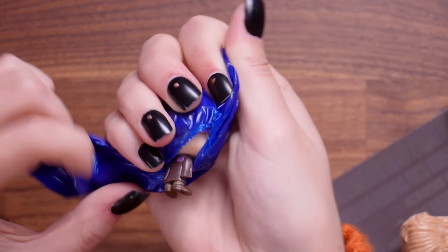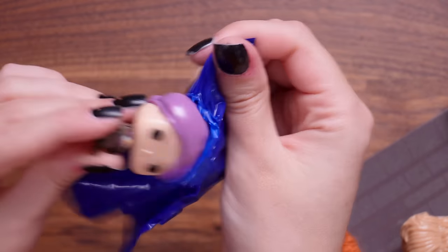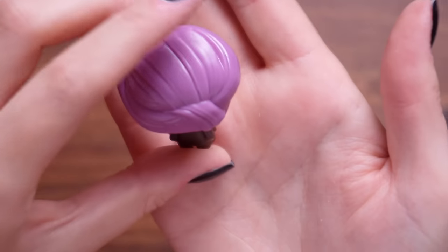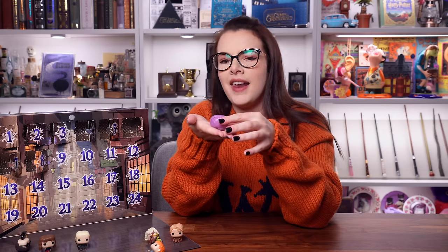Door number eight - it's Professor Quirrell! Look at that - he's got his little turban on, he's got his little hands together. Pop pop pop, Potter. I like that. Another one that I've not seen before.